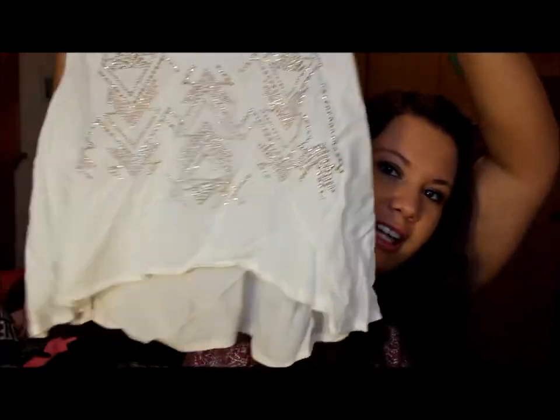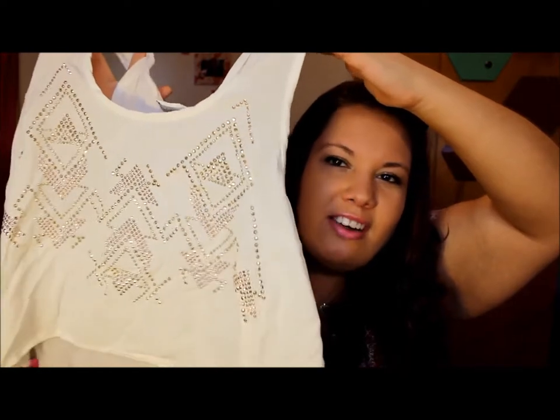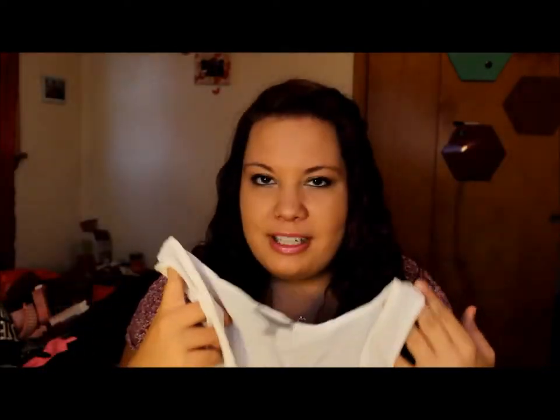Then yesterday we went to Charlotte Russe. I have this top I bought a while ago on vacation — it's one of those midriff tops. It goes to a semi-V neckline and it's an off-white color with a gold design and little gems. It's really flowy, so I can wear a tank top under it. I like it because it only goes to about my belly button, which is the skinniest part of me.